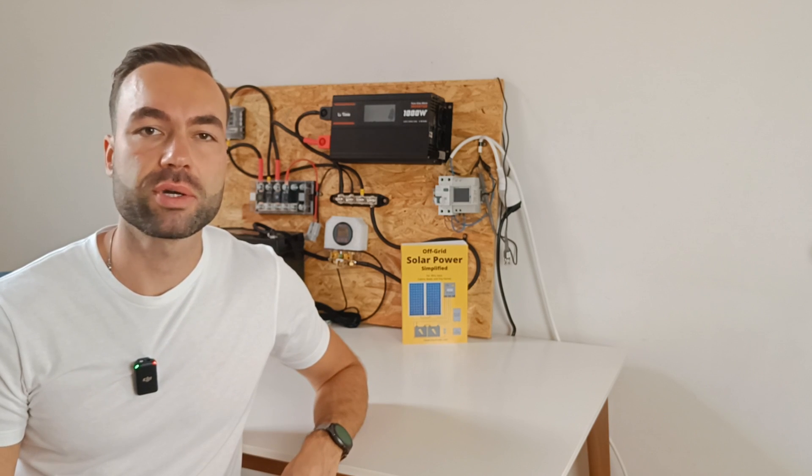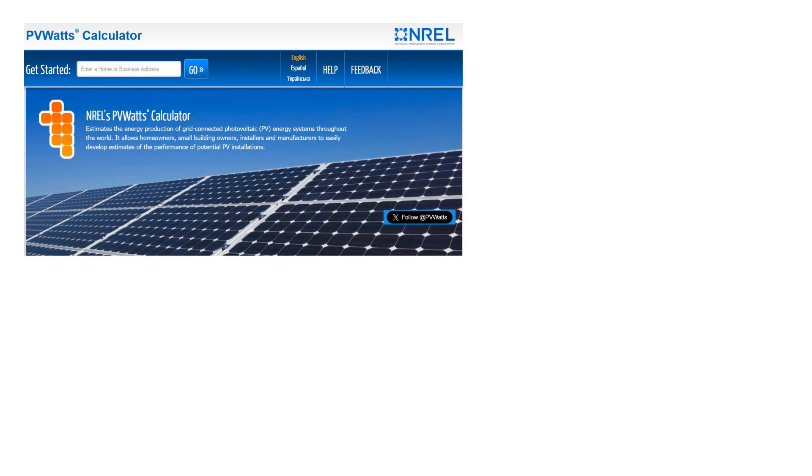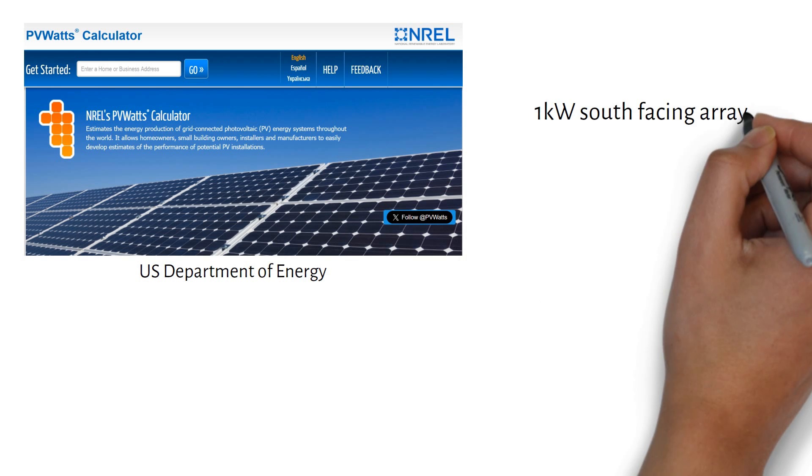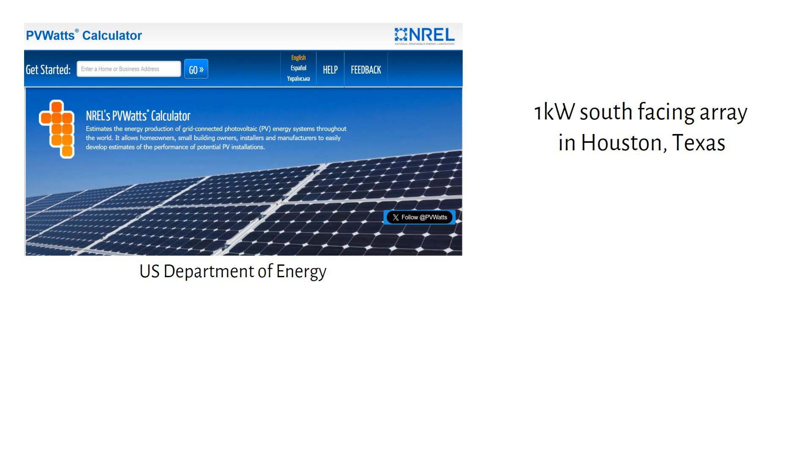Let me share my screen and look at some data. I'm using a simulation tool called PVWatts, a resource from the U.S. Department of Energy that works globally. I've tested it and the data is correct. First let's set up a one kilowatt south-facing array in Houston, Texas, which is optimized for a year-round tilt angle.